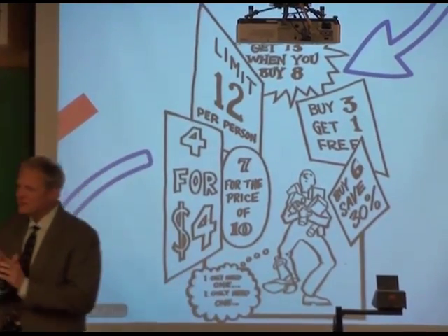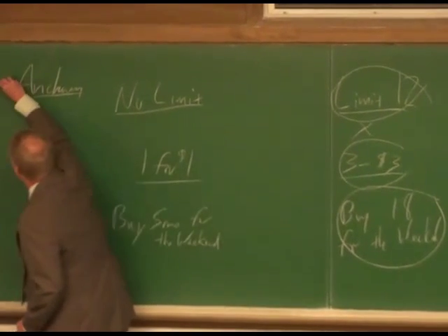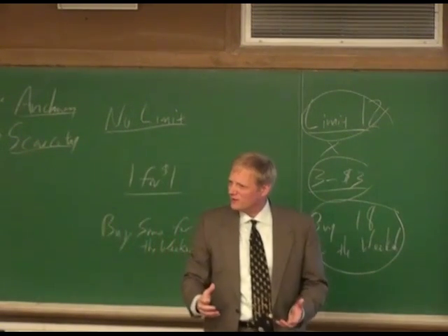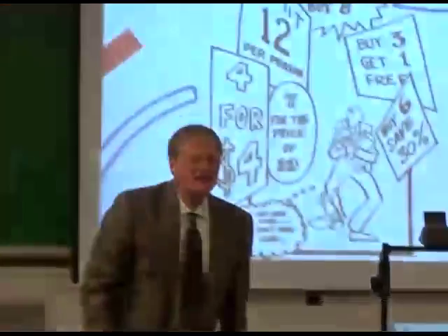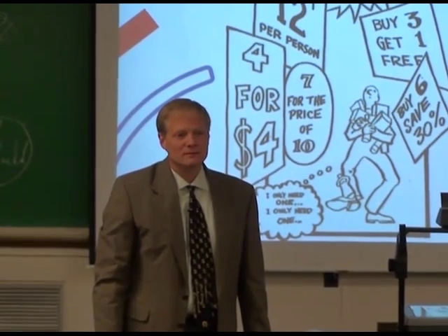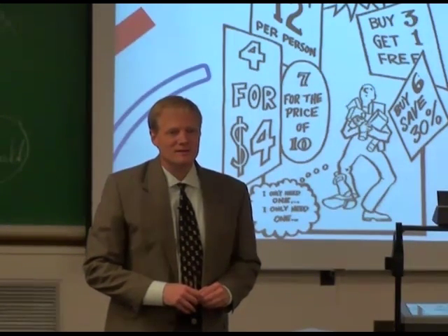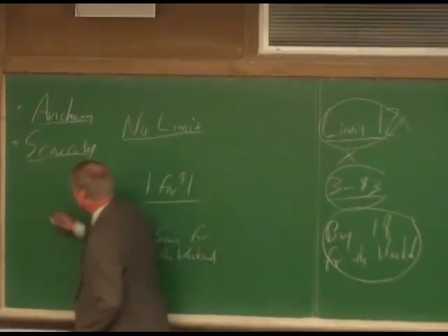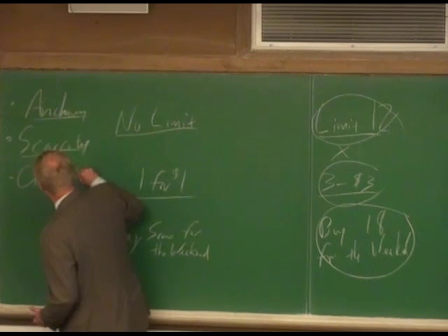Another student, Kristen, suggests scarcity: she's thinking she won't be able to come back to the store, so she grabs as many as she can — there's a real scarcity thing going on. Then Greg adds that when there's no specific number, it's overwhelming deciding how much to get, but a suggested number signals a consumption norm — that must be what normal people do, and I'm kind of a normal person.